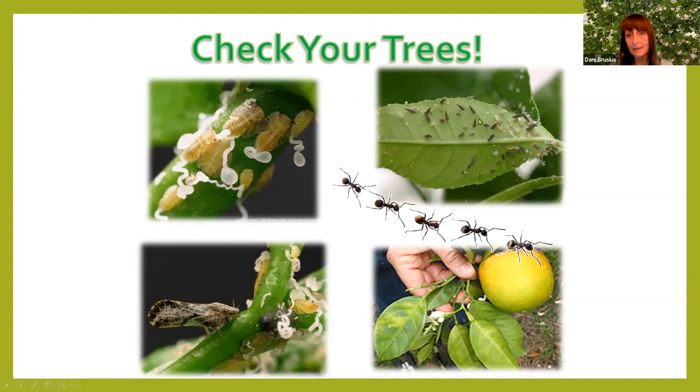It is a fatal disease and there is no cure, so we ask that you check your trees for this insect. You might not see the insect itself — what's shown here is a big infestation. Mostly what you're going to look for is this little white curly stuff on the new soft foliage where the new leaves are coming out. These are the little nymphs — they look like little Pikachus.